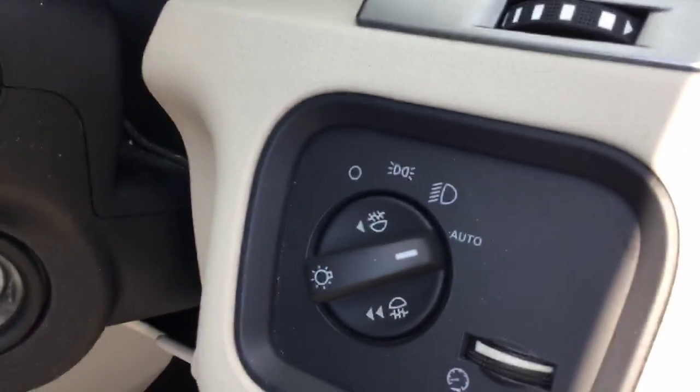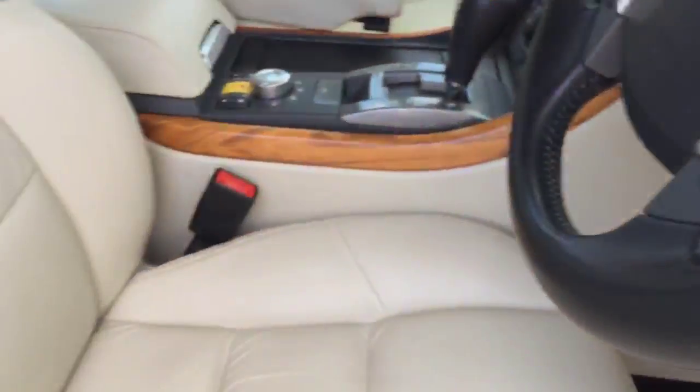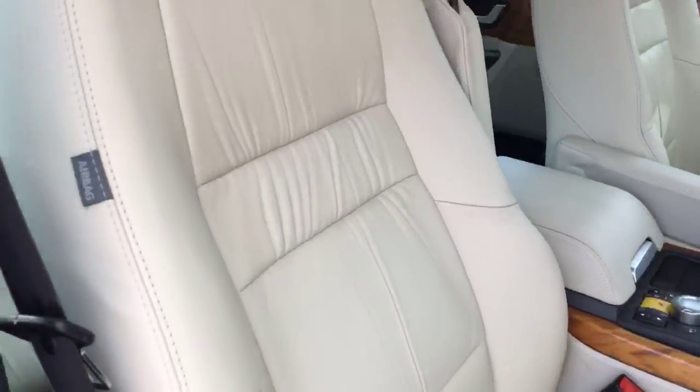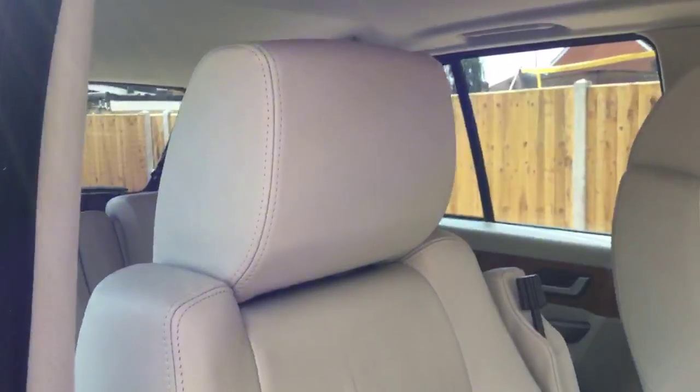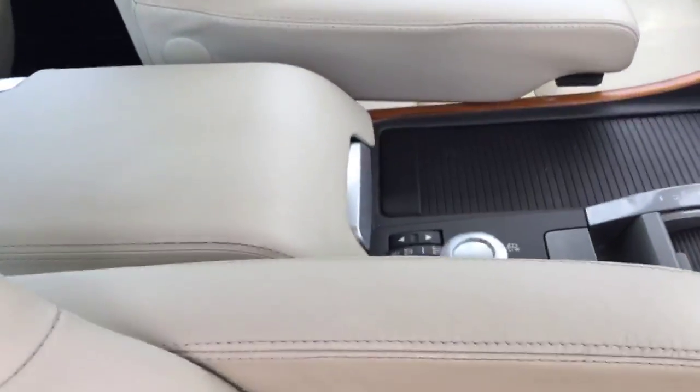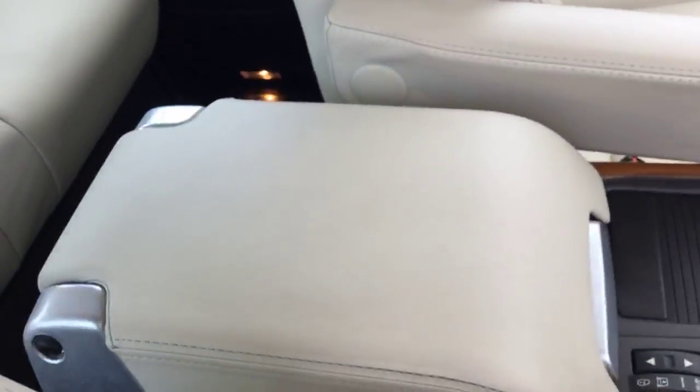It's got auto headlights. Let me show you the condition of the seats — it's got both passenger and driver side armrests and a centre armrest as well.